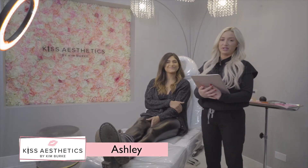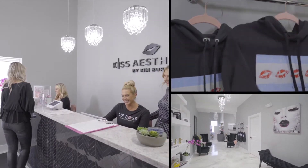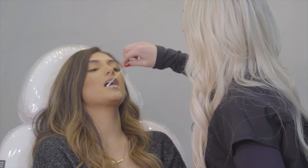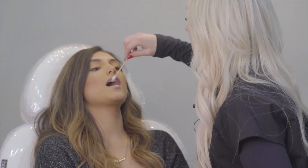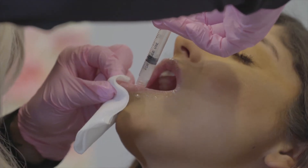Hi, my name is Ashley. I'm a nurse injector and today I have Alex here and we're going to do some lips. So like I said, this is just a topical numbing. It's just going to get the surface of your lips numb and then we're going to do a dental block. We're going to do four injections on the inside of your mouth on the top and two on the bottom.